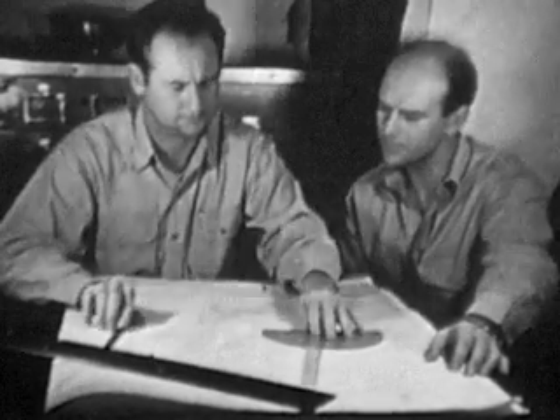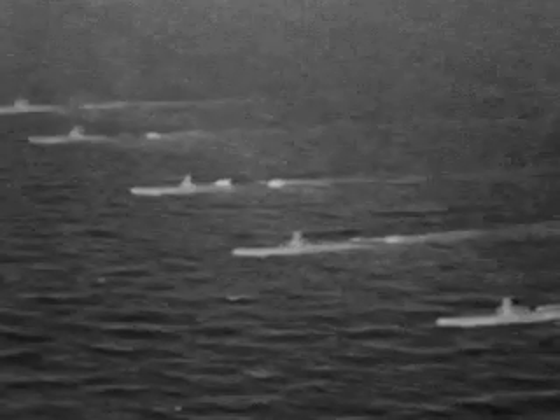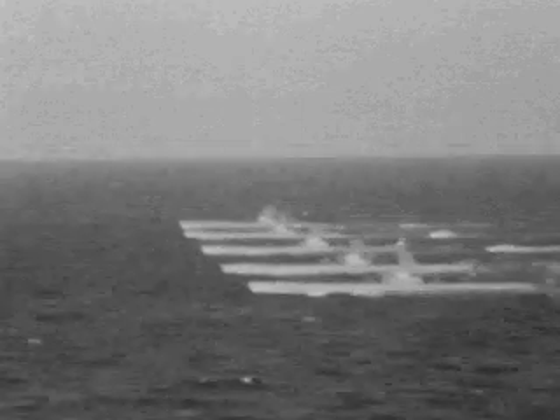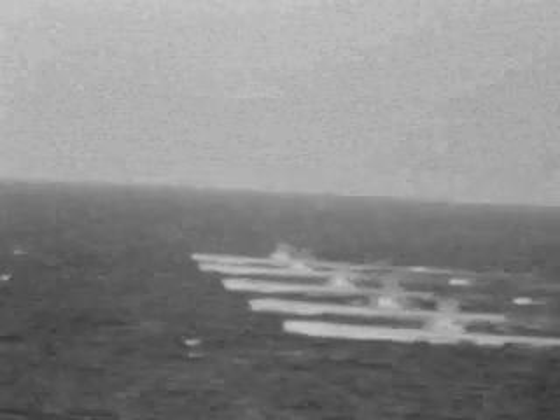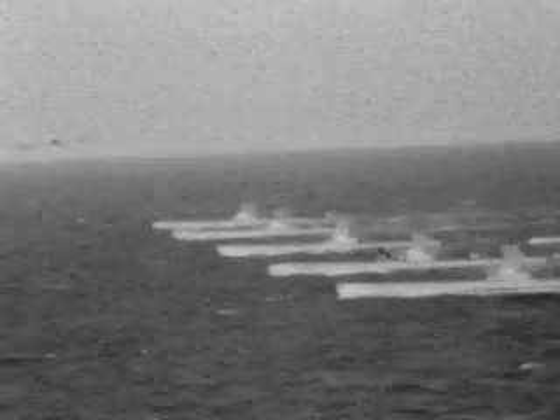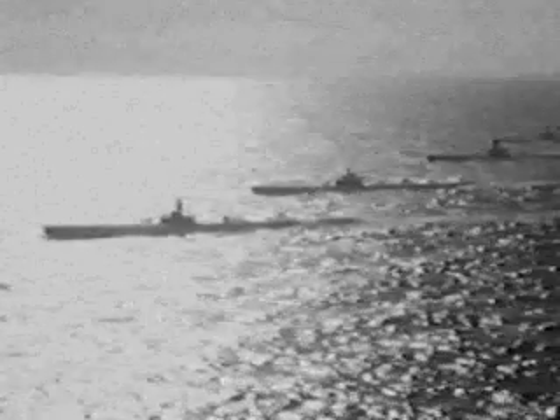On the other hand, there were some occasions, such as the Battle of Midway, where our submarines at Pearl Harbor were ordered out but only had to go a couple hundred miles to set up a line in case the ships came through. So at Midway, a patrol could be as short as maybe a week. Most patrols were over six to eight weeks long.